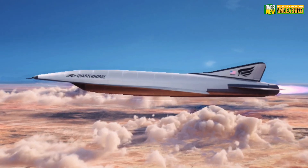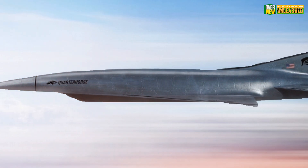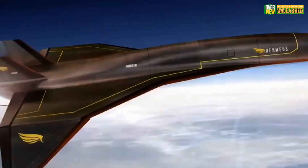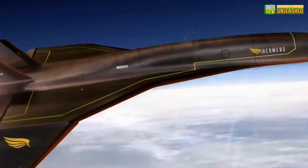Got thoughts on the Quarter Horse? Drop them in the comments. Don't forget to like, share, and subscribe for more deep dives into military tech. Thanks for watching Military Forces Unleashed — your support keeps us flying high. See you next time!